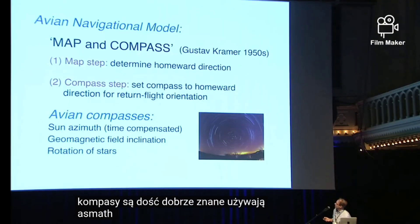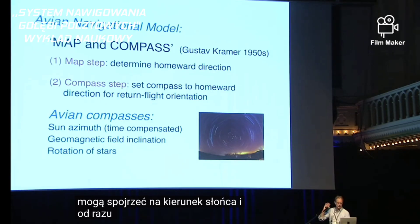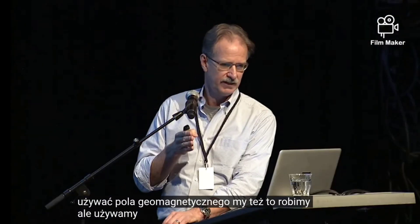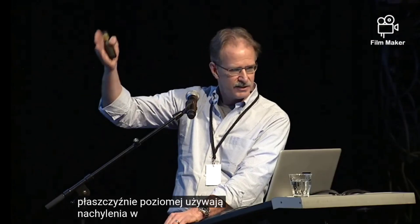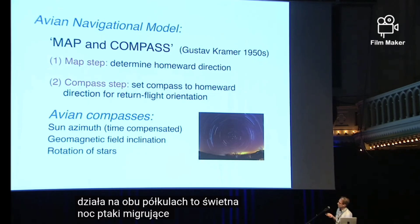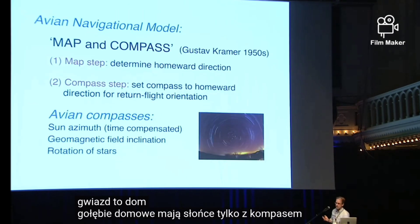They use the sun azimuth. They have a biological clock, so it's time compensated — they can look at the direction of the sun and immediately know which way is north, south, east, and west. They can also use the geomagnetic field, but they use the inclination in the vertical plane rather than the declination in the horizontal plane as we do — because inclination works in both hemispheres. Night migrating birds use the rotation of the stars. Homing pigeons only have sun and geomagnetic compasses.